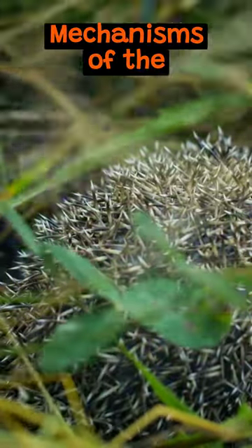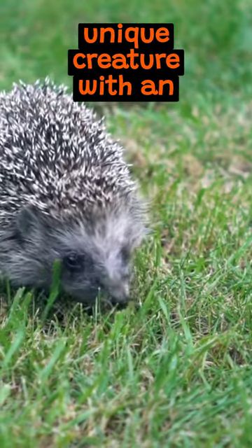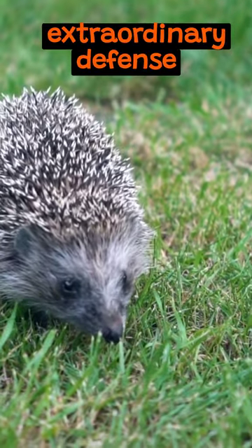The Fascinating Defense Mechanisms of the Porcupine. Meet the porcupine, a unique creature with an extraordinary defense strategy.